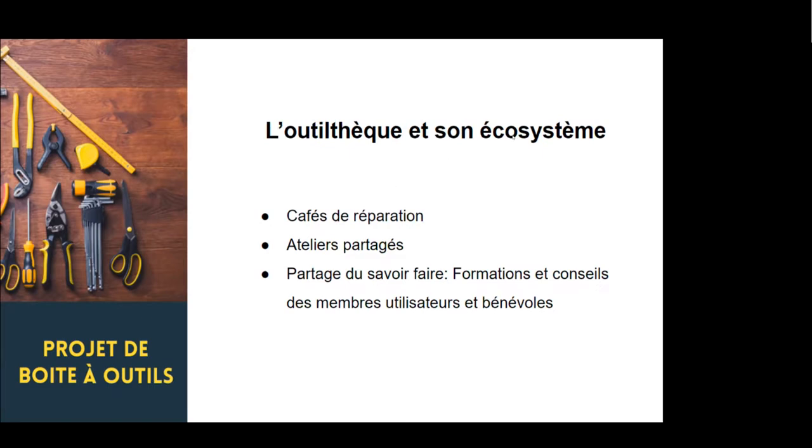J'ai parlé de l'écosystème d'une outil tech. C'est rare qu'on trouve une outil tech isolée, toute seule dans un local. Elle est souvent incluse dans un autre projet, soit des ateliers partagés. On y trouve aussi souvent un café de réparation, qui est très populaire. C'est un endroit de partage de connaissances, où on trouvera un expert dans un domaine électronique ou réparation d'outils. On peut aller là-bas prendre un café tout en discutant avec un expert qui nous aidera à réparer nos outils ou notre matériel électronique, pour réduire un peu la consommation.